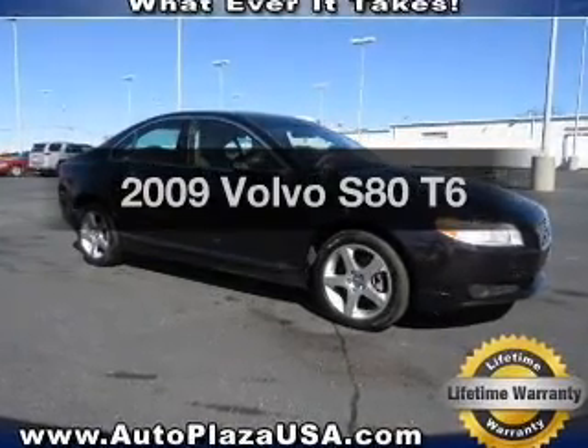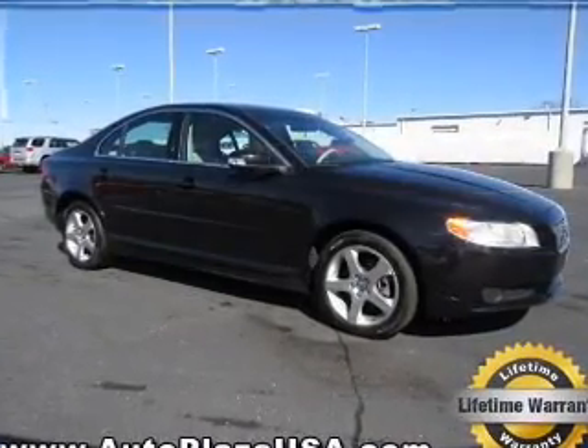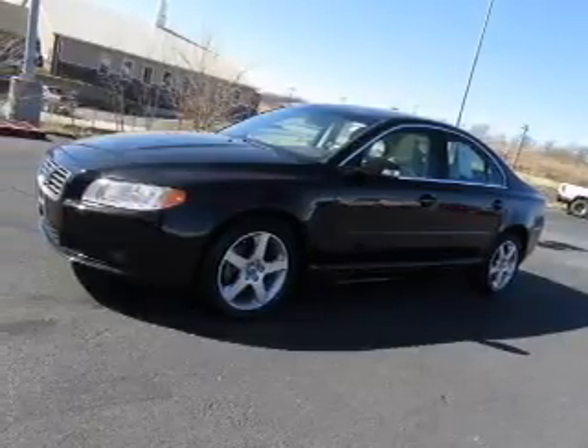Get noticed in this 2009 Volvo S80. Everything you need under one roof with this great vehicle.